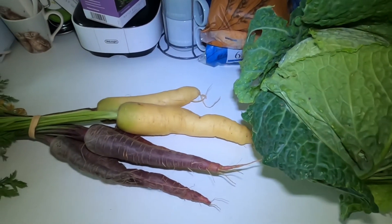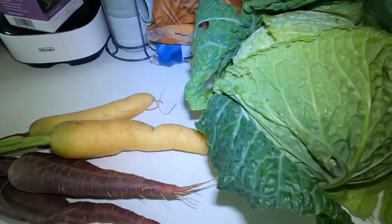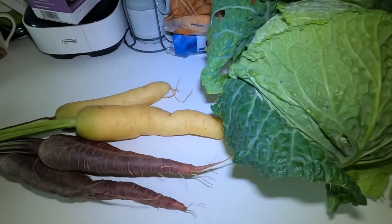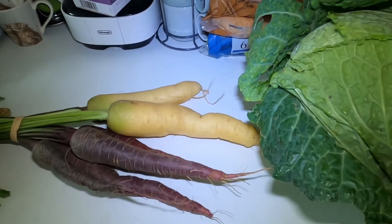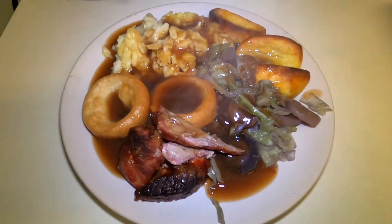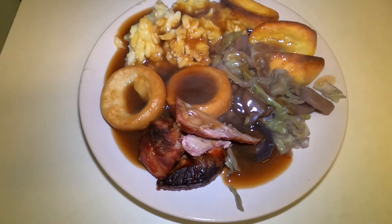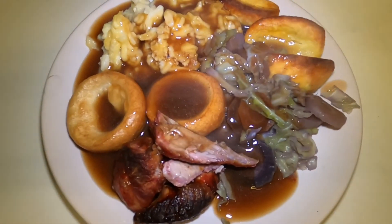For dinner tonight we're having a roast dinner. I've got a joint of pork in the oven already roasting, and we're going to have some of the cabbage and carrots from this morning's veggie box. Here's my roast dinner — roast potatoes, cauliflower cheese, two Yorkshires, cabbage, carrots, and a little bit of pork.